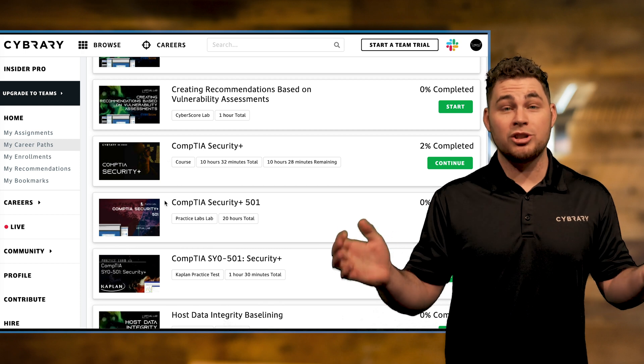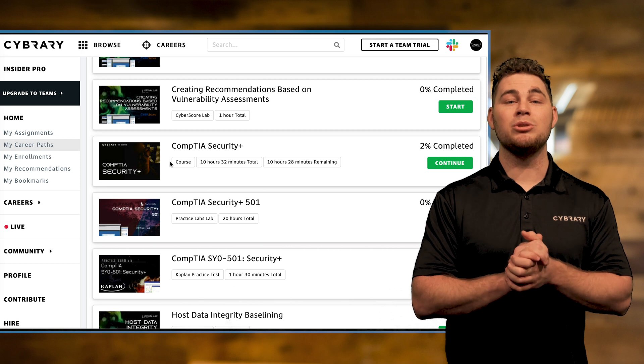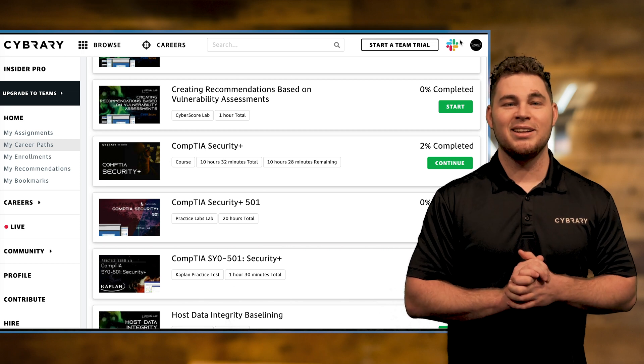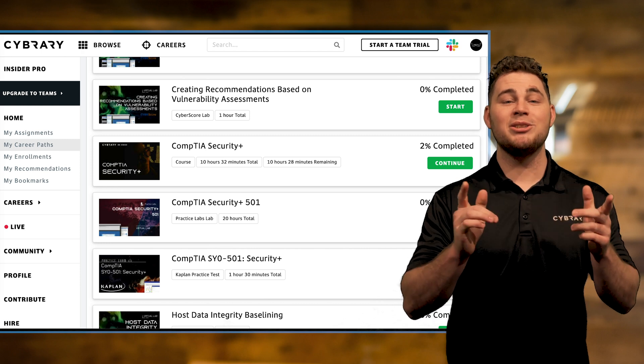Do you still have questions about which career path is right for you? Our community mentors can guide you to the right choice. That about wraps it up for our career path overview video — stay tuned to learn more.